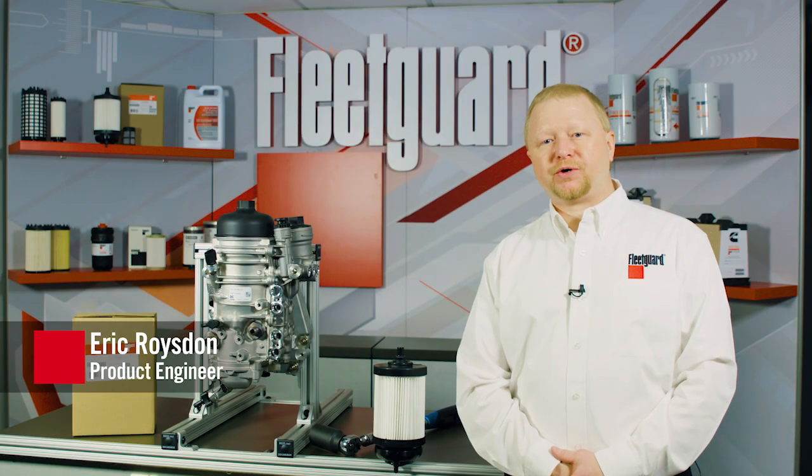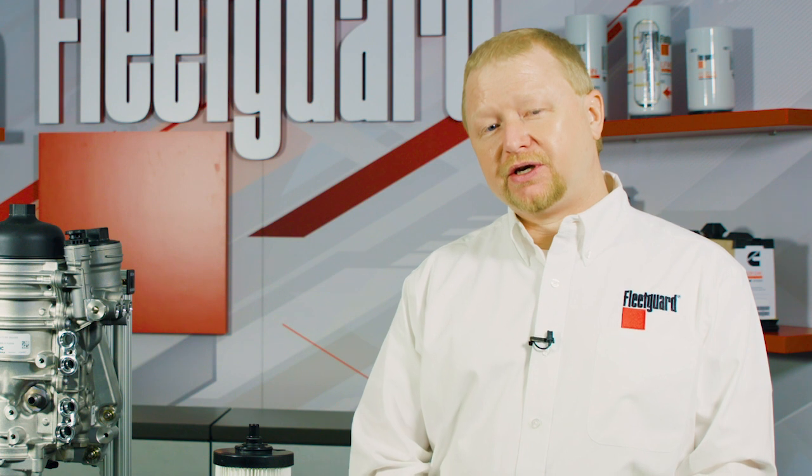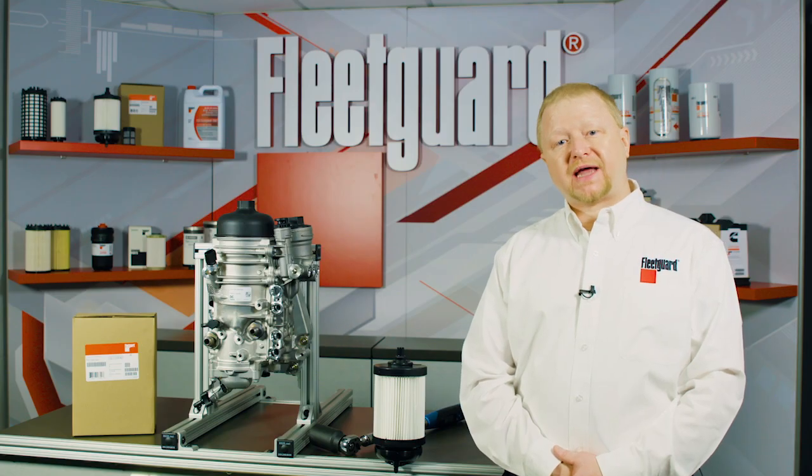Hi, my name is Eric Arroysdon and I am a product engineer for Cummins Filtration. Like most of today's trucks, Detroit diesel engines use high-pressure common rail fuel injection systems. And while these fuel injection systems provide several benefits, they are also made with tighter component tolerances. They are more susceptible to wear from the type and levels of contamination regularly found in diesel fuel. This means that the proper level of filtration is critical for delivering the ultra-clean fuel that the fuel injection system is designed to handle.